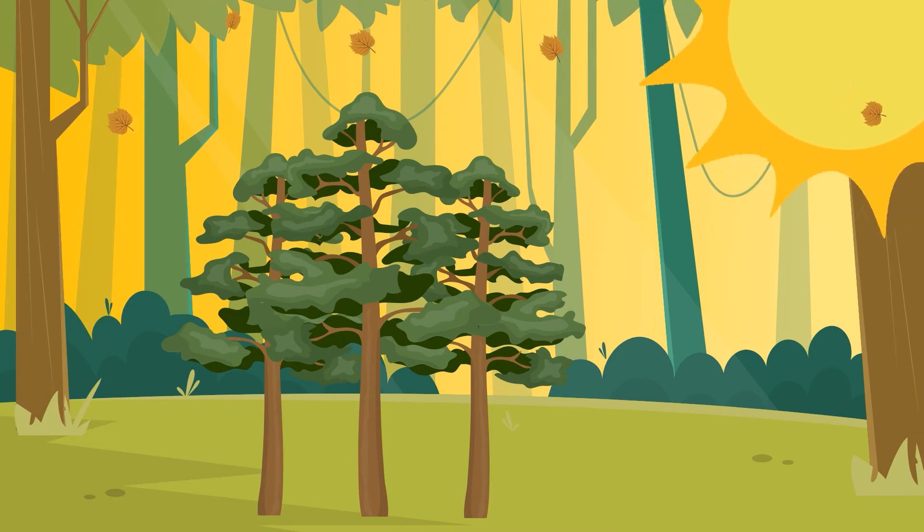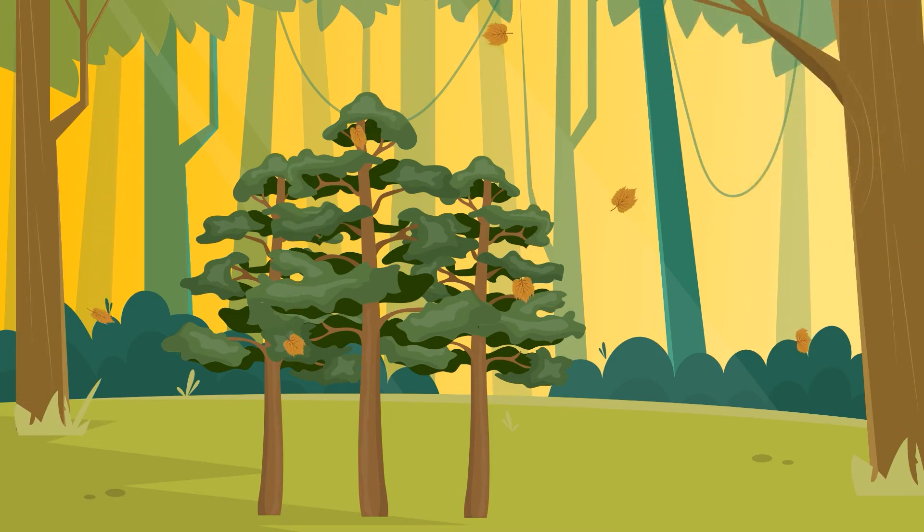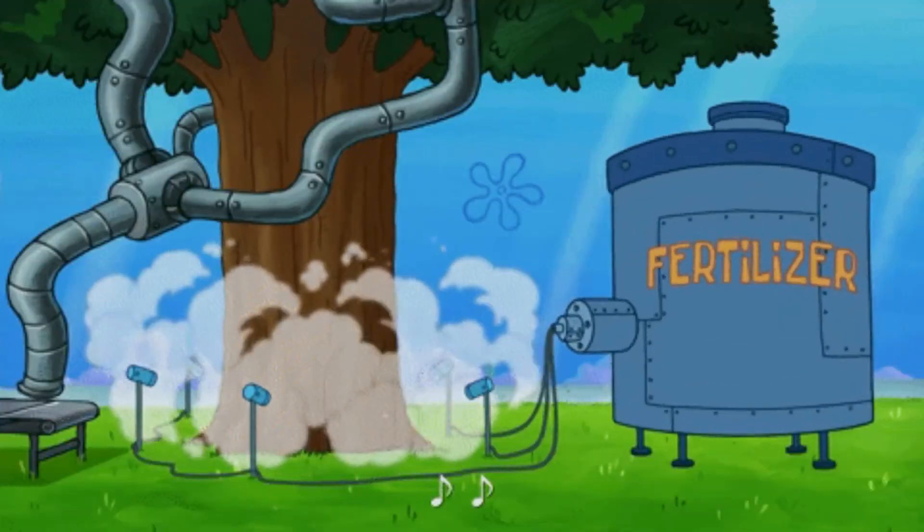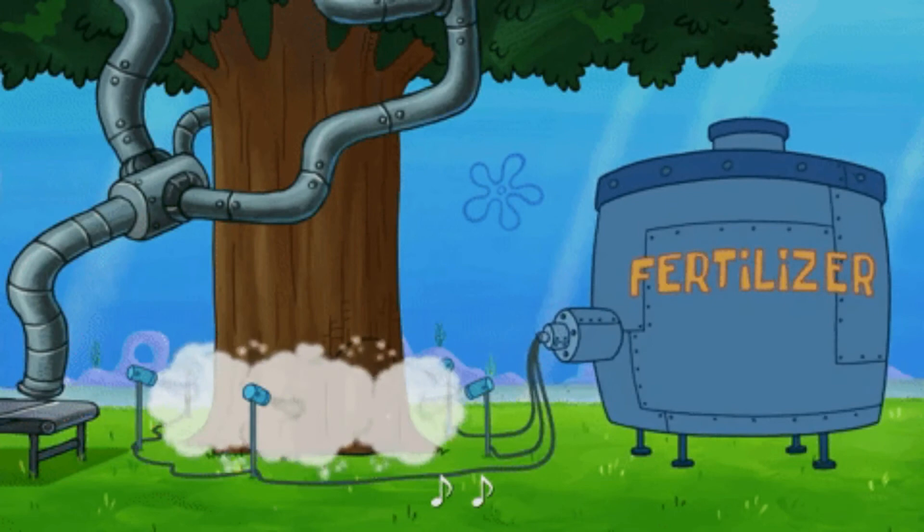Additionally, if the trees are not getting enough sunlight — at least six hours — then there might not be any color change even when autumn comes. Too much fertilizer and poor soil can also have the same effect.